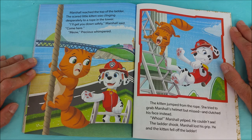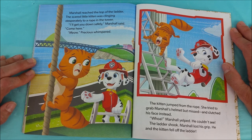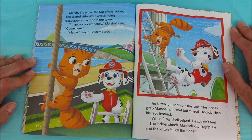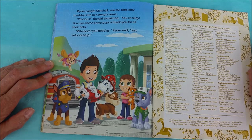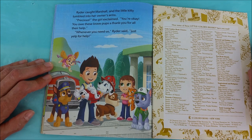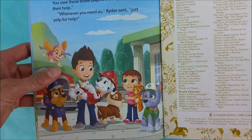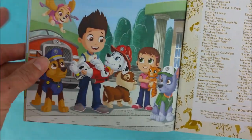Marshall reached the top of the ladder. The scared little kitten was clinging desperately to a rope in the tower. I'll get you down safely, Marshall said. Come here. Meow! Precious whimpered. The kitten jumped from the rope. She tried to grab Marshall's helmet but missed and clutched his face instead. Whoa! Marshall yelped. He couldn't see. The ladder shook and Marshall lost his grip — he and the kitten fell off the ladder. Ryder caught Marshall and the little kitty tumbled into her owner's arms. Precious! the girl exclaimed. You're okay. You owe these brave pups a thank you for all their help. Whenever you need us, Ryder said, just yelp for help. Ryder saved Marshall. And she saved her little itty bitty kitty Precious. And all is well.